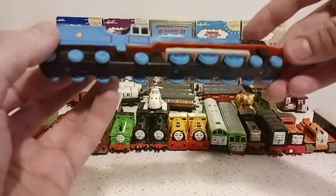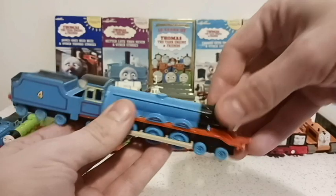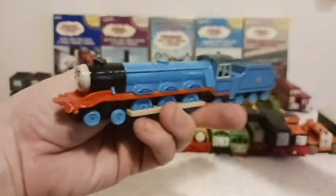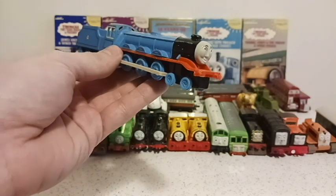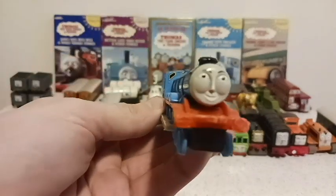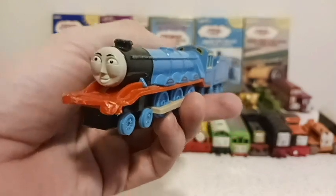How many wheels? 1, 2, 3, 4... 18 wheels. The longest express train ever. Gordon can pull. Goes 100 miles an hour if he could. The beast of the Island of Sodor.